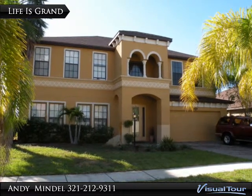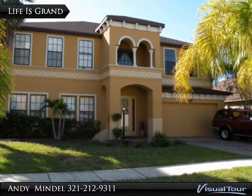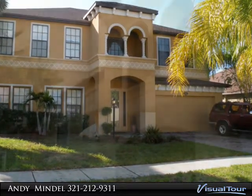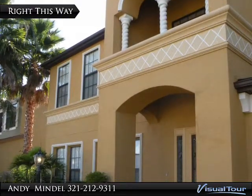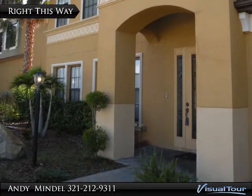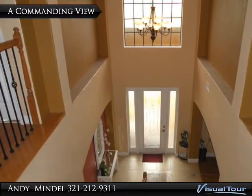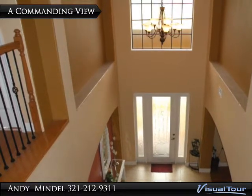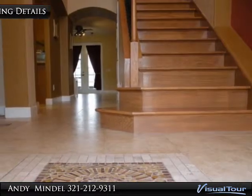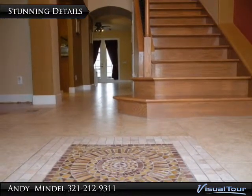5 bedrooms and 3,686 square feet of incredible space makes this lakefront home one of the most impressive residences. Brick pavers form the driveway then continue to the pillared front entrance. The etched glass front door opens to a soaring two-story foyer, with upgraded tile flooring and a decorative mosaic.